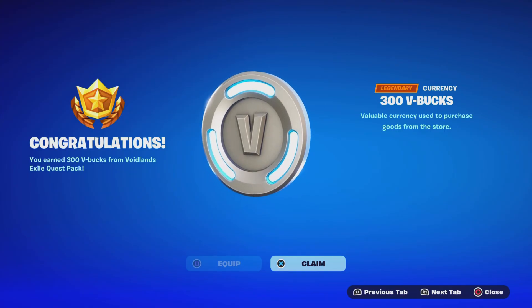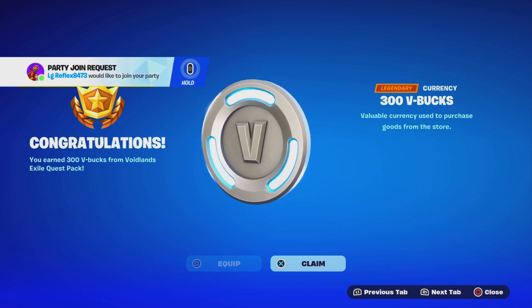You earned 300 Vos from the Hoyland Exit Quest. Congratulations — you got 300 Vos, valuable currency used to purchase goods from the server. Let's go!